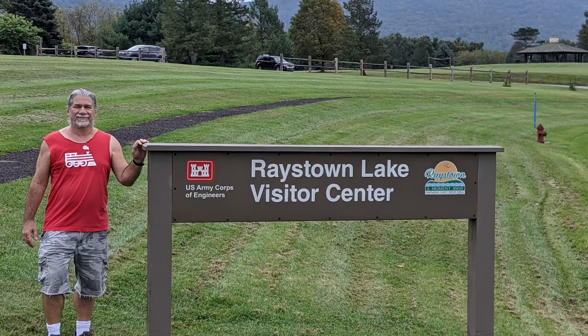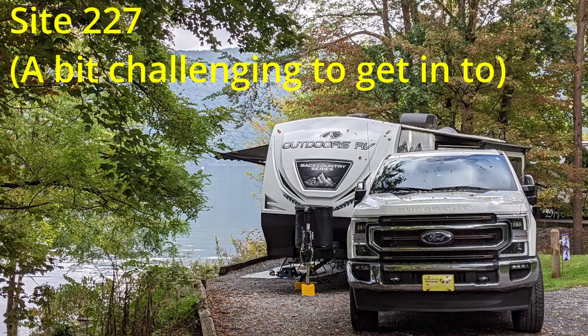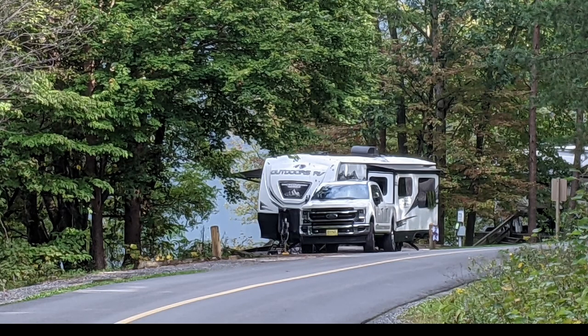Our favorite campground along this route was Seven Points Campground at Raystown Lake in Hessen, Pennsylvania. We have stayed here before, but this time we got a site right on the lake and it was beautiful.